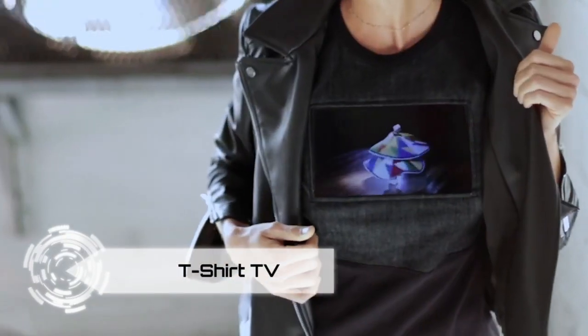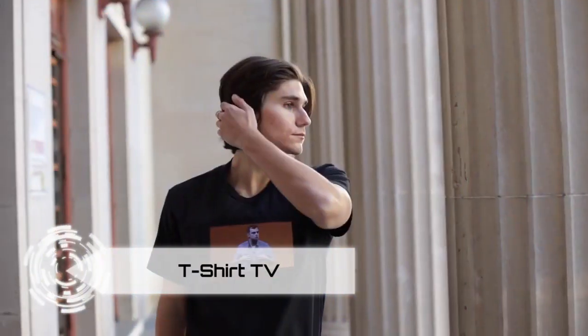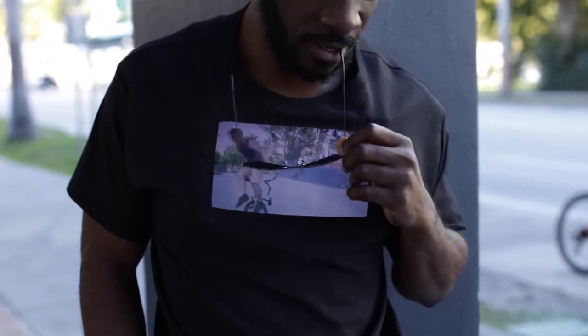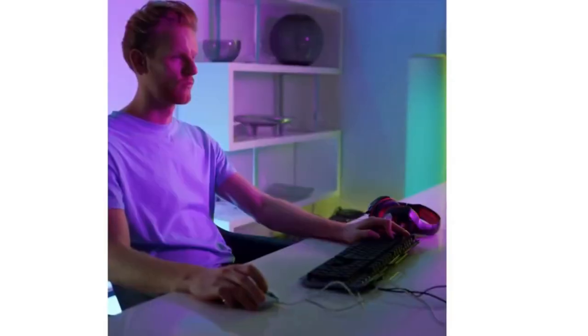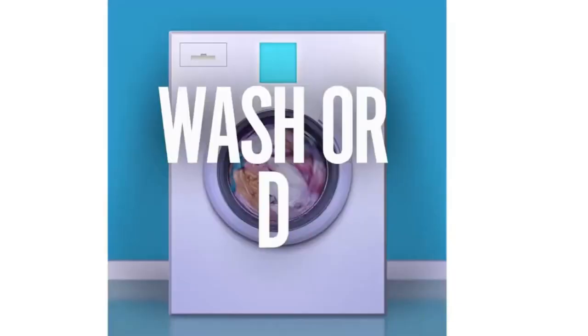Introducing the T-Shirt TV, where fashion meets the future. This isn't just a T-shirt, it's a wearable digital masterpiece. Picture a built-in 10-inch screen showcasing your art, NFTs, or even viral memes. It's not just a wardrobe revolution, it's a digital self-expression extravaganza.